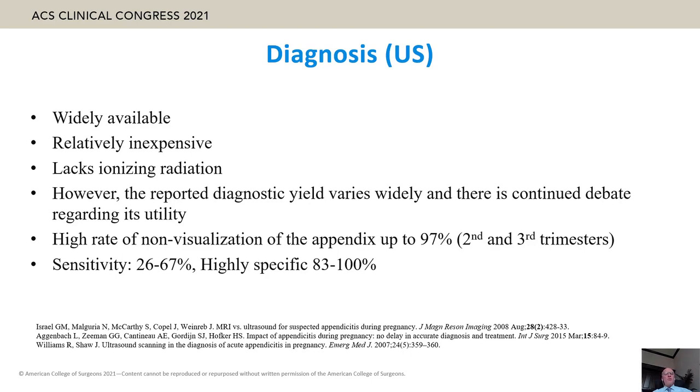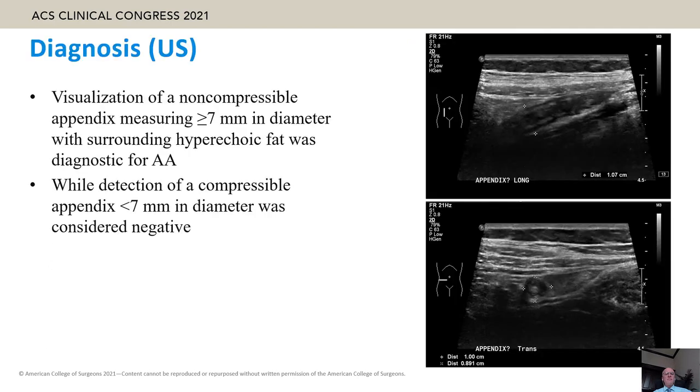Ultrasound is the first tool to diagnose acute appendicitis. It is widely available, relatively inexpensive, and lacks ionizing radiation. It has a high rate of non-visualization of the appendix, though sensitivity can reach up to 97%. It has low sensitivity but is highly specific, which can reach up to 100%.